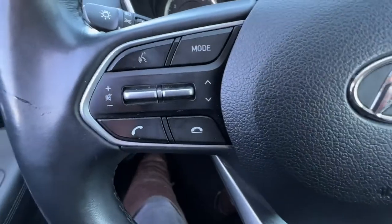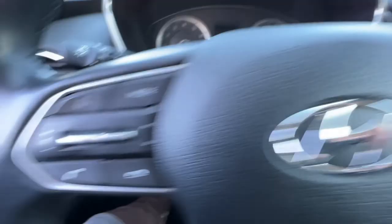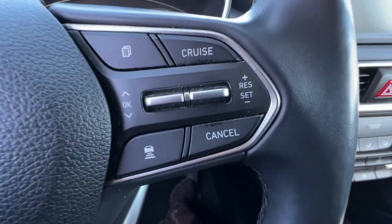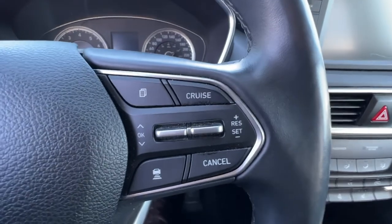Checking out the steering wheel, we've got our hands-free Bluetooth calling and audio controls right there. Over here we have our adaptive cruise control as well as controls for more info you can access up on your dash.